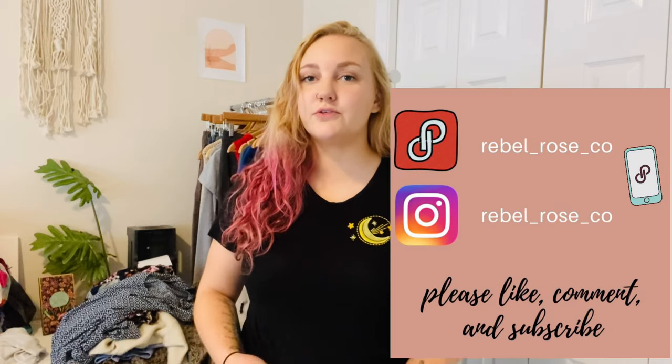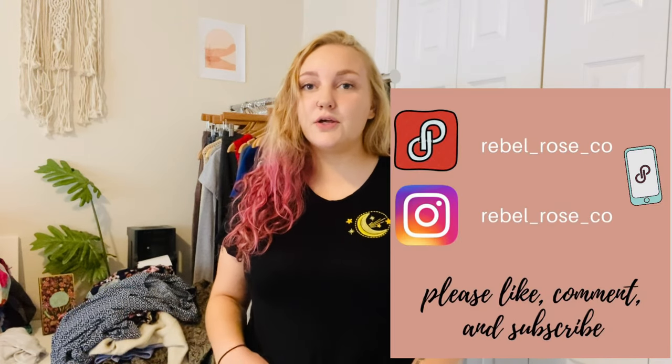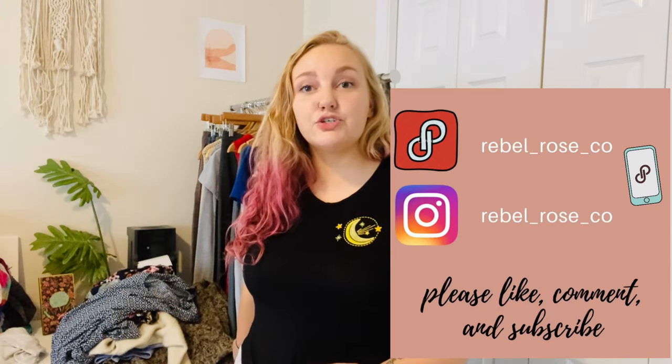Hey guys, my name is Kelly. I'm a full-time reseller — my Poshmark and Instagram are both rebel_rose_co. Today I'm going to do a quick thrift haul. I'm not wearing a lot of makeup. You should definitely watch till the end because I have a ton of really good brands. Last time it seemed like you guys liked where I was standing up and trying the things on the rack, so I'm going to try that again today.